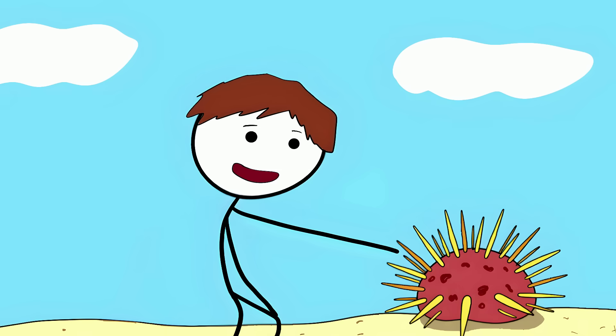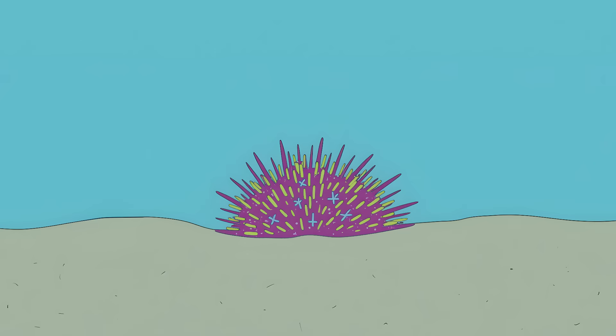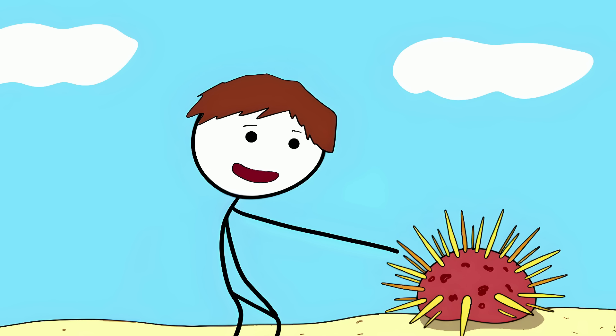Number 7: The Flower Urchin. It looks like a beautiful flower on the ocean floor, covered in pretty petal-like things. But this is the flower urchin, one of the most venomous urchins in the sea. Those pretty petals are actually tiny venomous claws waiting to snap shut on anything that touches them. These claws, called pedicellariae, are a pain delivery system — when you touch them, they snap shut like tiny bear traps filled with venom.